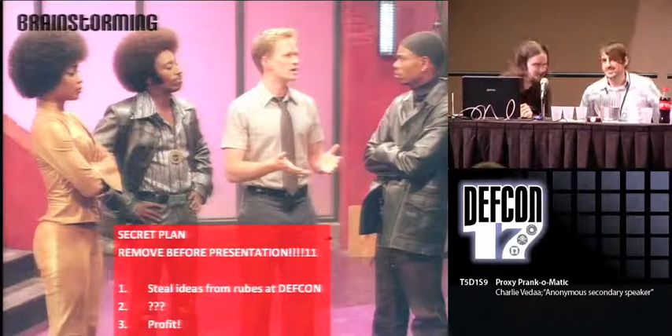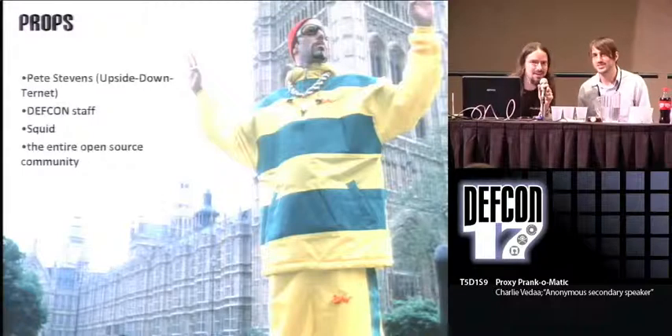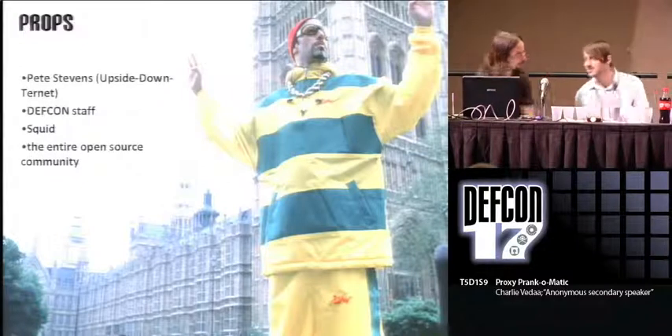The bank man wins the router. Props to the guy who came up with Upside Down Ternet. The DEF CON staff, they rock. Squid is awesome. And the entire open source community — thank you all.